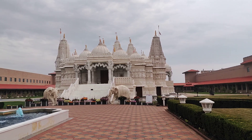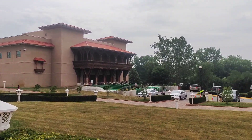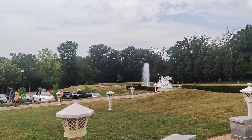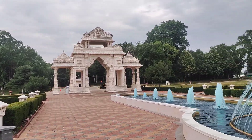Inside, photography is strictly prohibited, so I can show you only the outside. It is a beautiful place — serene, peaceful, and full of divine vibration or energy.